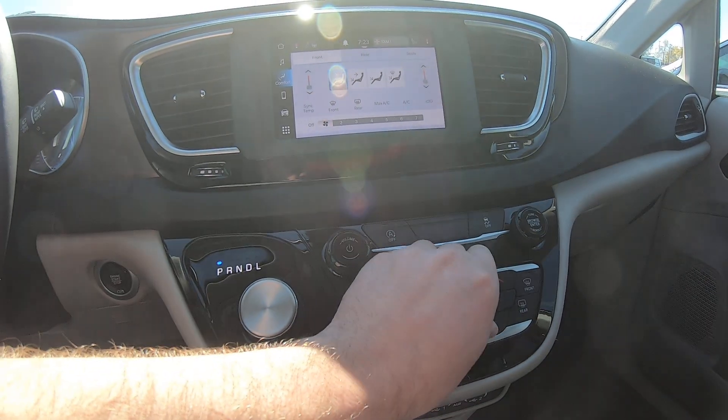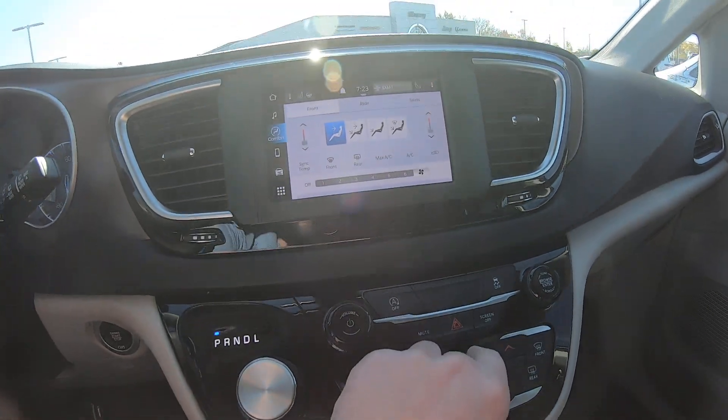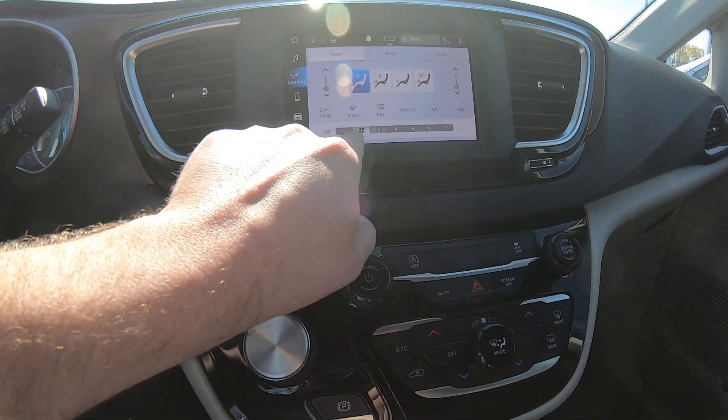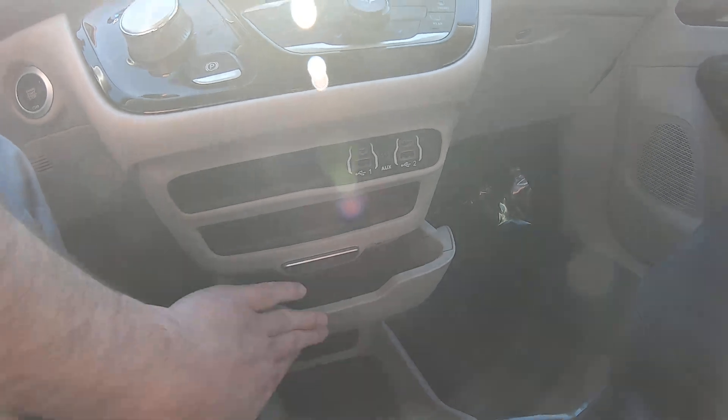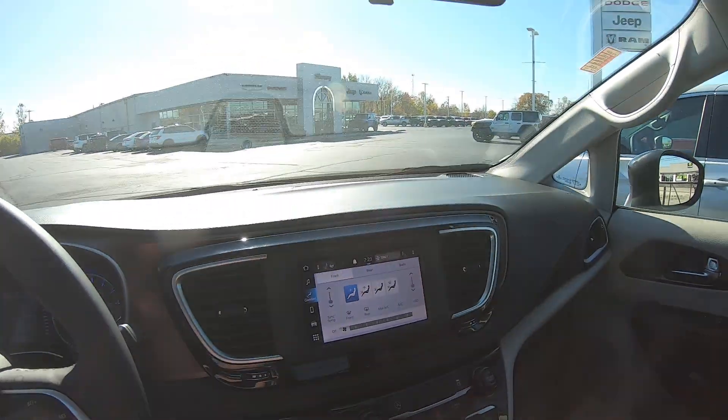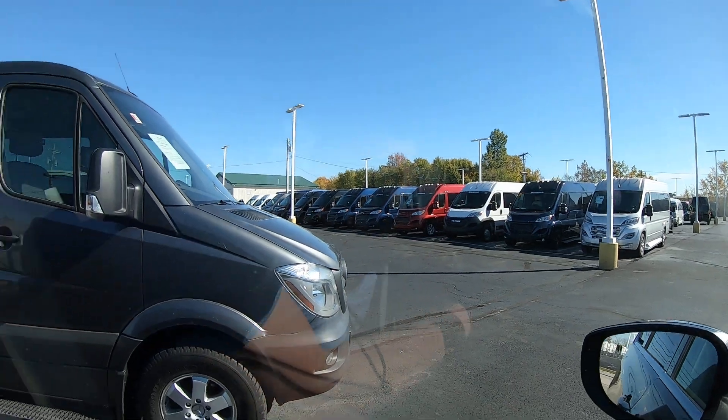You can control the climate from the touchscreen or adjust it down here as well — turn it up and down or slide it with your finger, whichever you prefer. Again, this is a 2022 Chrysler Voyager upfitted by Freedom Motors into a wheelchair accessible van with 46,849 miles. If you have any questions, my name's Chad — all my contact info is beneath the video. Please click like and subscribe, thanks folks.